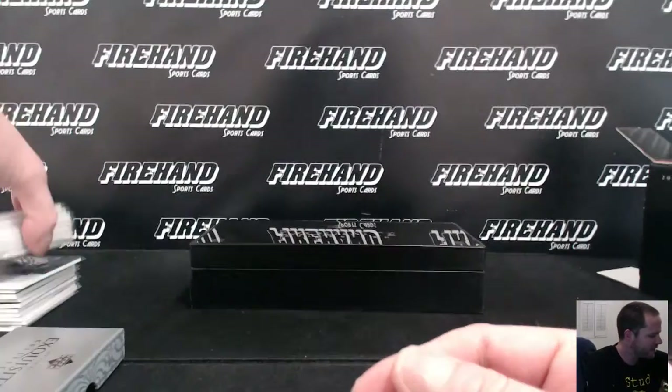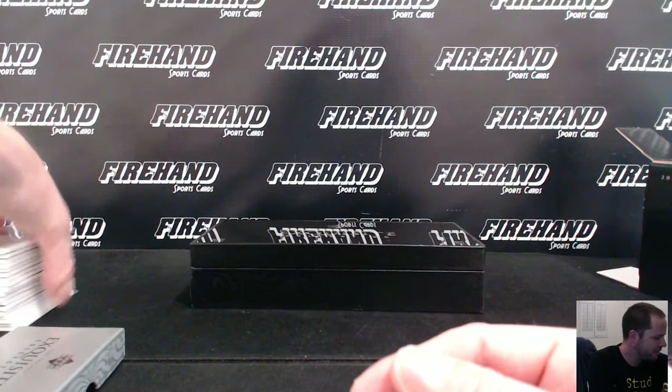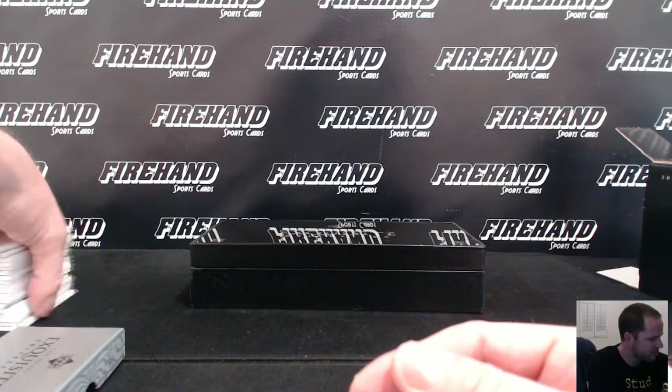That's going to be the break, guys. The highlights: Peyton Manning auto, DeAngelo Williams RPA, AJ Hawk RPA, Brett Favre patch, and a Reggie Bush rookie jersey in there as well. Pretty fun, nostalgic. Thanks guys for joining again. Until next time, peace.